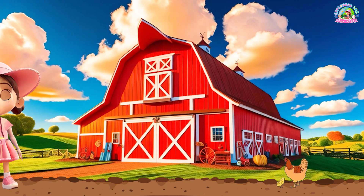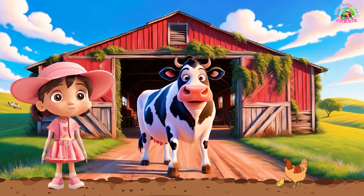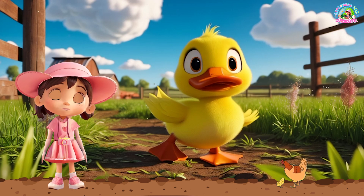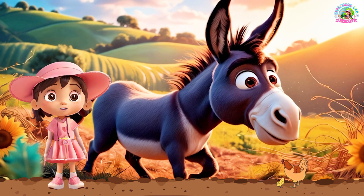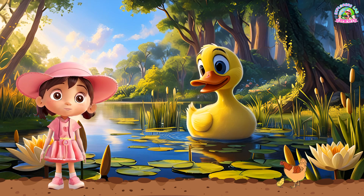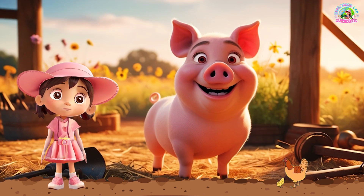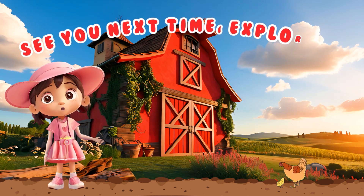You did a great job meeting all the farm animals today. Cows, chickens, pigs, sheep, horses, ducks, goats, turkeys, and donkeys are all important and have special jobs. Thanks for exploring the farm with me. Don't forget to like, share, and subscribe to Explorers Lab for Kids for more fun adventures. See you next time, Explorers!